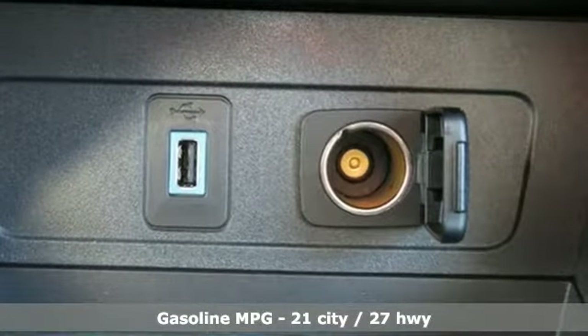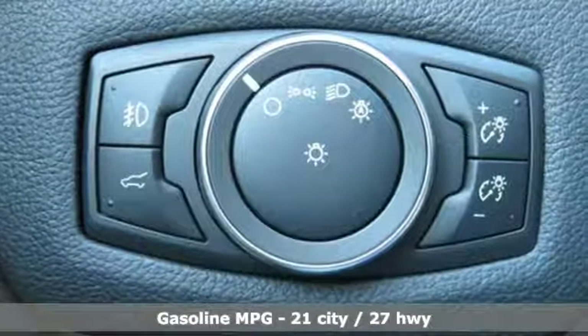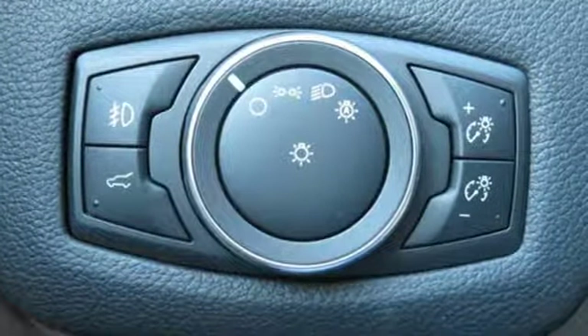Features include a Turbo Inline 4-cylinder engine, front heated leather bucket seats, integrated navigation system with voice activation, automated parking sensors, dual zone climate control, doors and push button start proximity key.